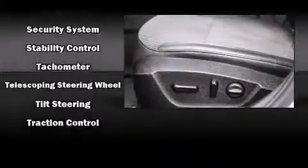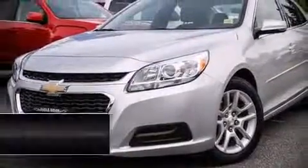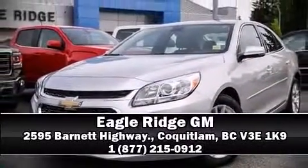This vehicle has achieved certified pre-owned status by passing Chevrolet's rigorous certification process. Please don't hesitate to give us a call. We'll see you next time.